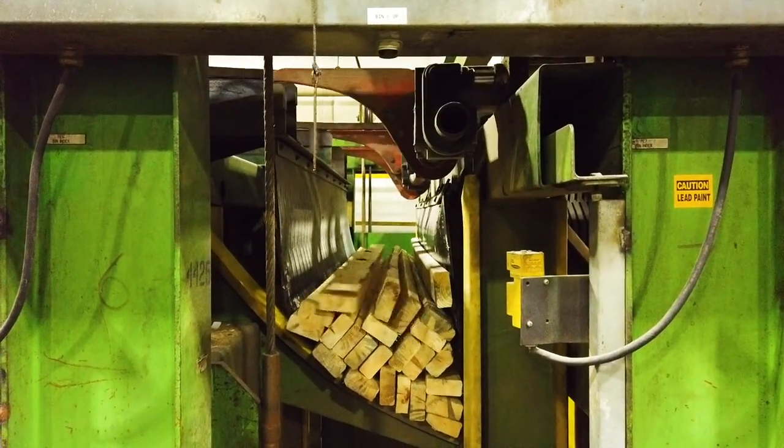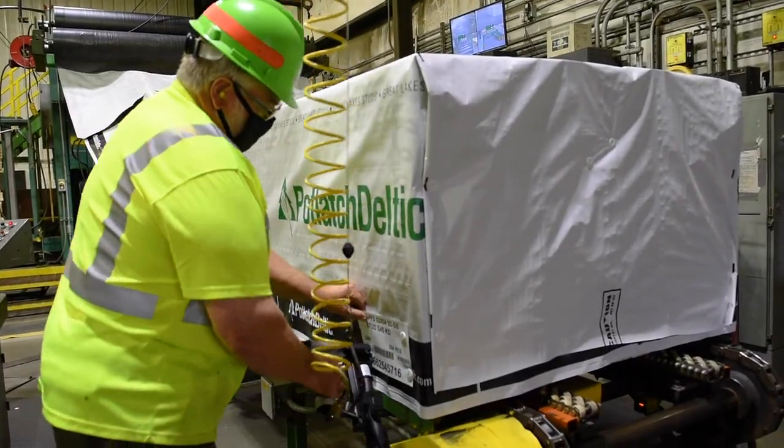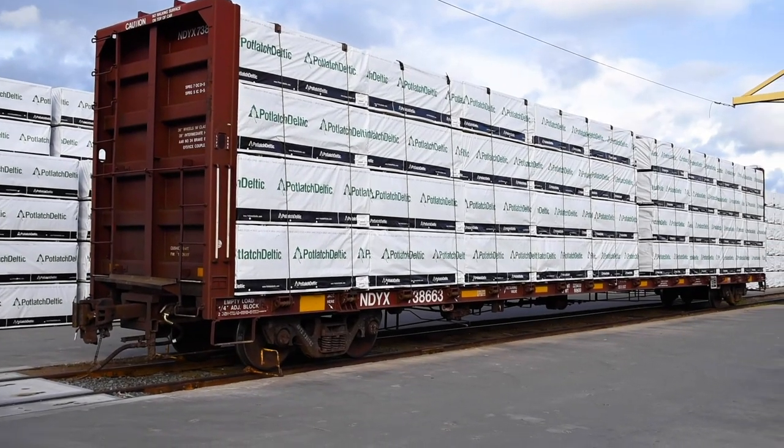Next, the lumber is sorted into bins based on grade, then stacked and wrapped for shipment. The lumber is loaded onto trucks or railcars, where it is shipped across the U.S. to big-box stores such as Home Depot, Menards, and Lowe's.